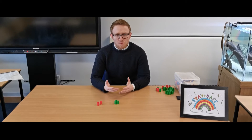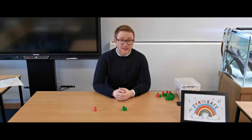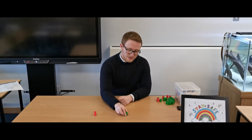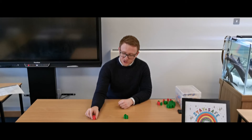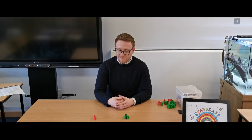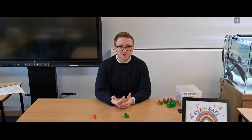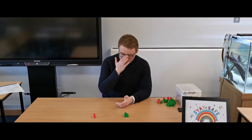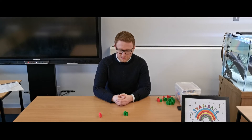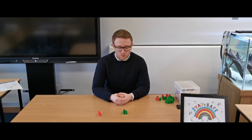Moving on, our next activity is going to involve two different collections of counters, and it will help if they are different in some way. In my case one collection is green and the other is red. Your grown-up is simply going to ask you to count the items in each collection and then say how many there are all together.